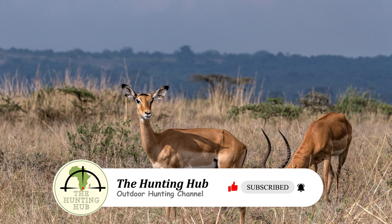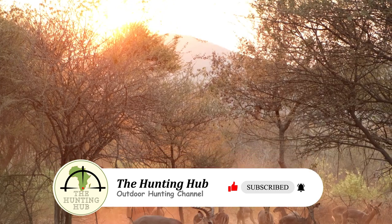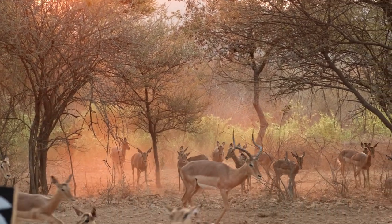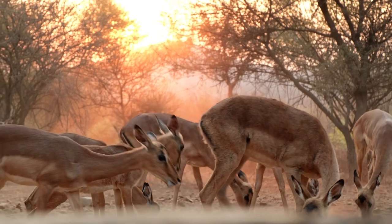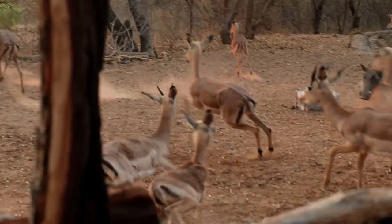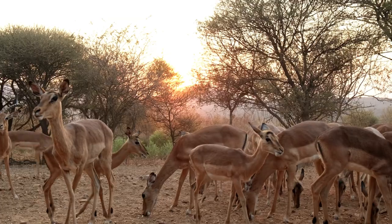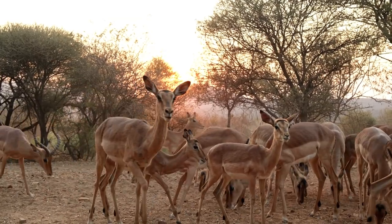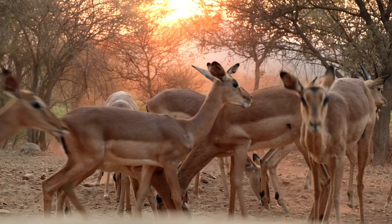A male Impala, known as a ram, exhibits distinctive wire-shaped and ringed horns extending up to 29 inches. These horns take years to fully develop, explaining why young Impalas struggle to establish dominance and breeding territories. Females, called ewes, lack horns. A male Impala releases a scent from a forehead gland to signal his status to rivals; a decline in scent production accompanies a loss in rank.